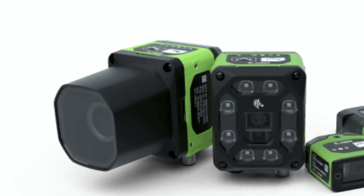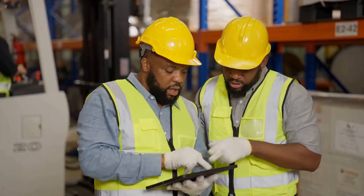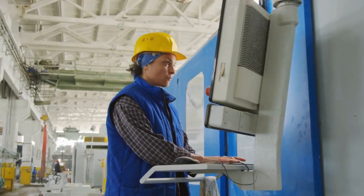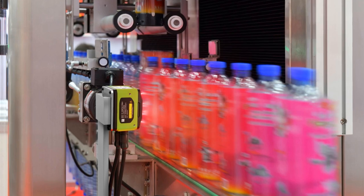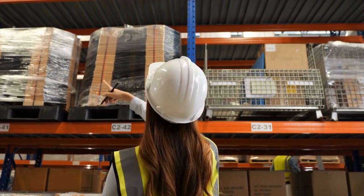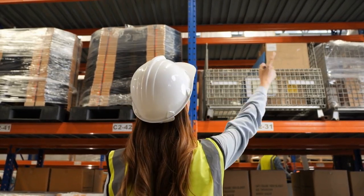Introducing the FS42 Fixed Industrial Scanner, an upgrade from the FS40. It maintains the same size and accessory compatibility, but offers enhanced performance and capabilities, delivering more value and efficiency to your operations.